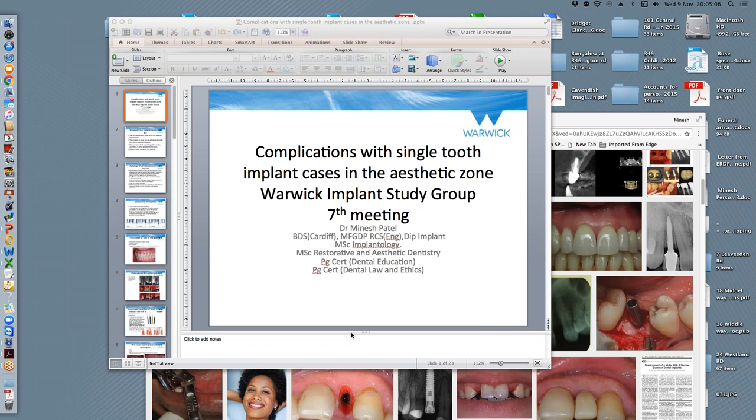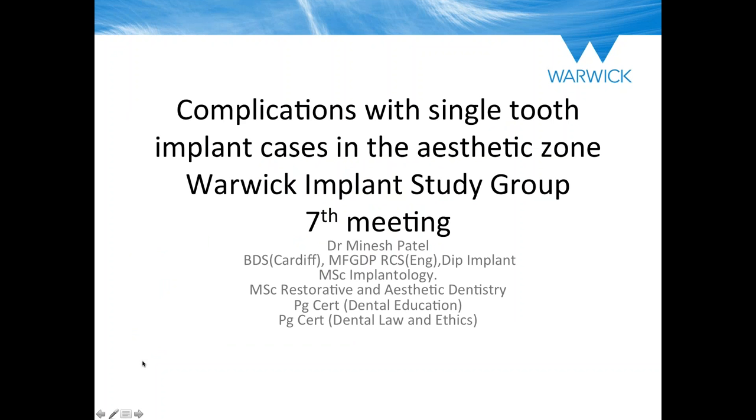We've got a good attendance this evening and there'll probably be others joining if they're a bit late. So let's start. I'm going to begin showing you my screen. Can you all type in to confirm you can see the front slide? Great, looks like all of you can see it. Can everyone also see my blue marker? Good. Last time a lot of people couldn't see my pointer, so hopefully it works this time.